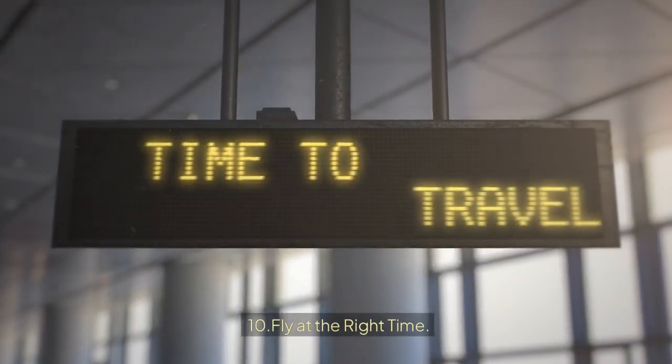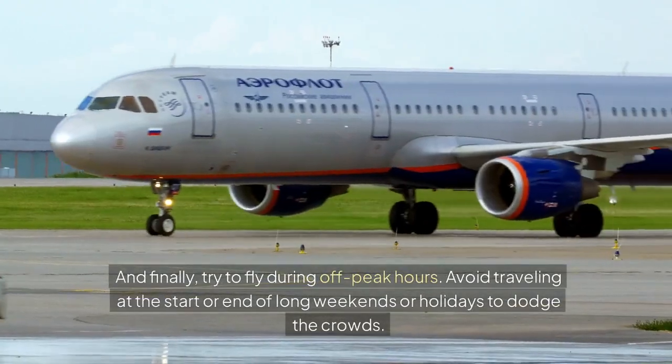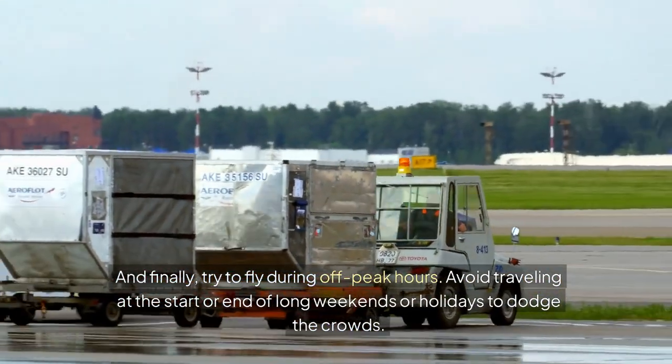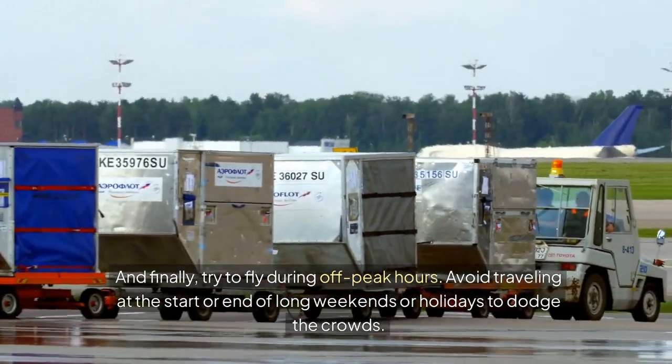Tip 10: Fly at the Right Time. Try to fly during off-peak hours. Avoid traveling at the start or end of long weekends or holidays to dodge the crowds.